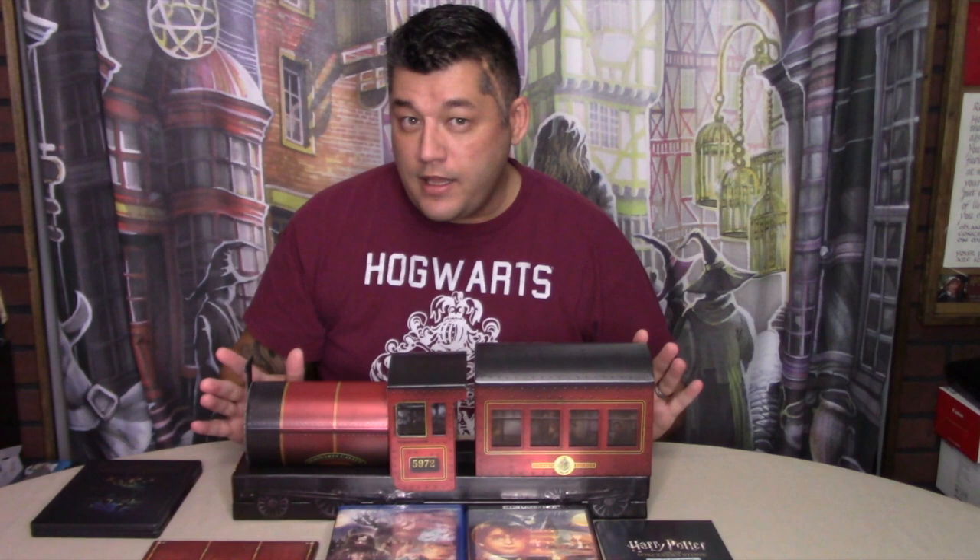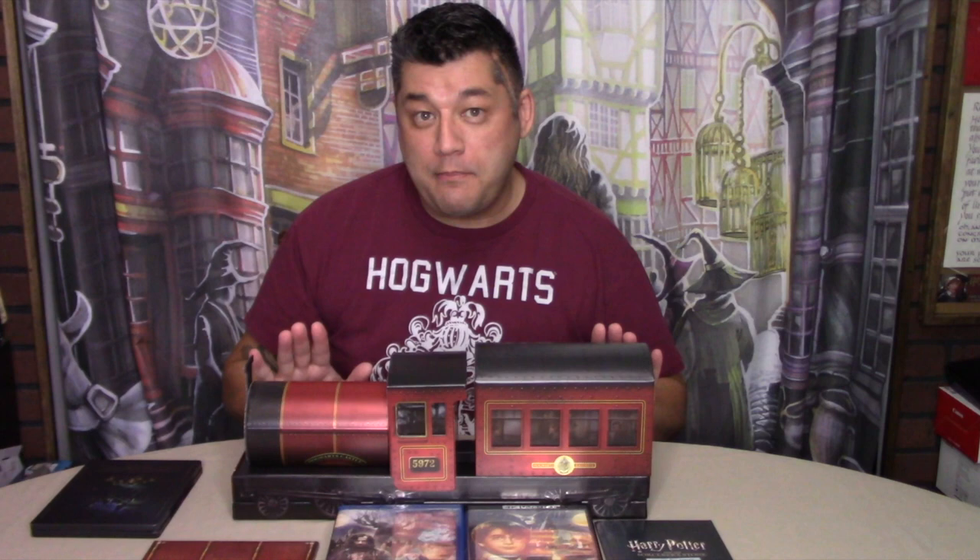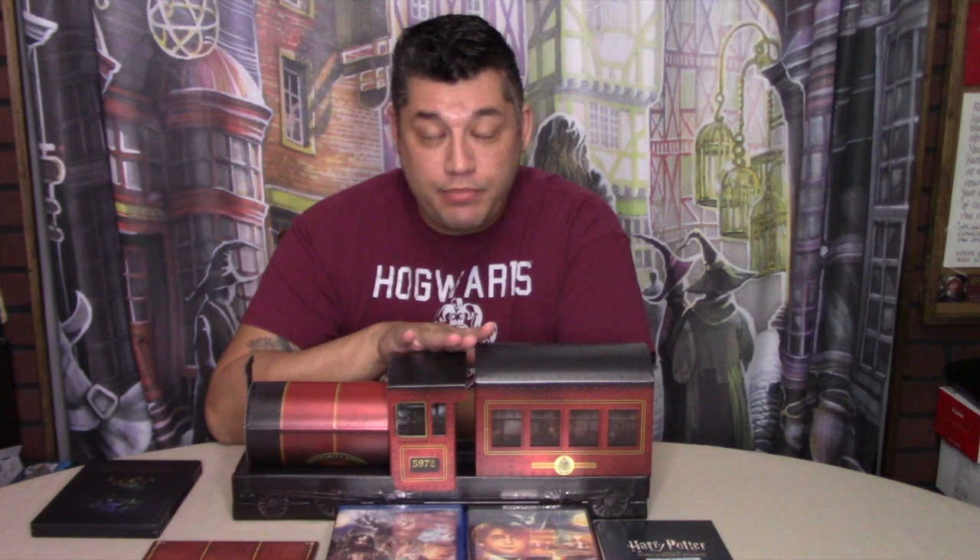Like I said, it may be only for the hardcore Harry Potter fan, but I'm actually enjoying this and I'm really grateful that somebody sent this to me. So thank you. If you would like to order or purchase the Amazon.com exclusive 20th anniversary Harry Potter gift set, you can purchase it from Amazon.com, and I'll leave a link in the description below.